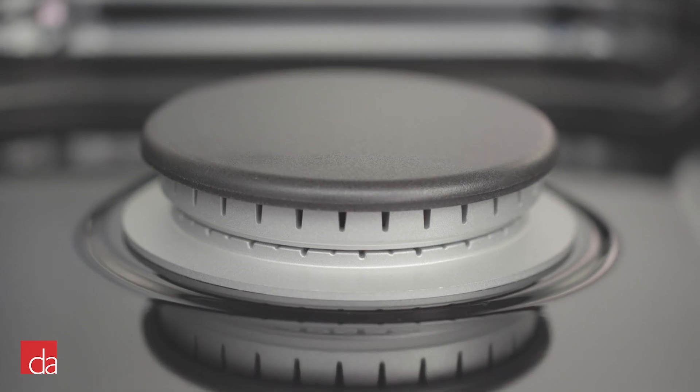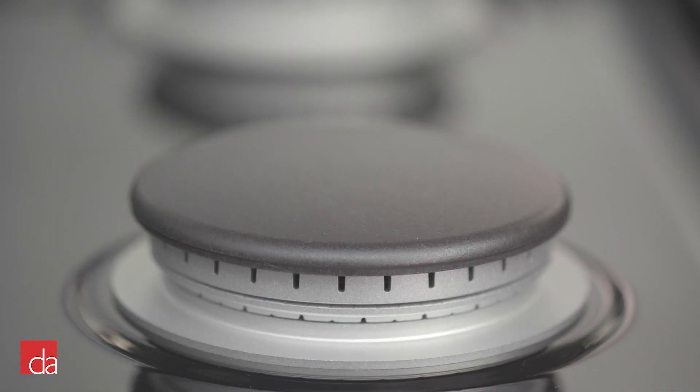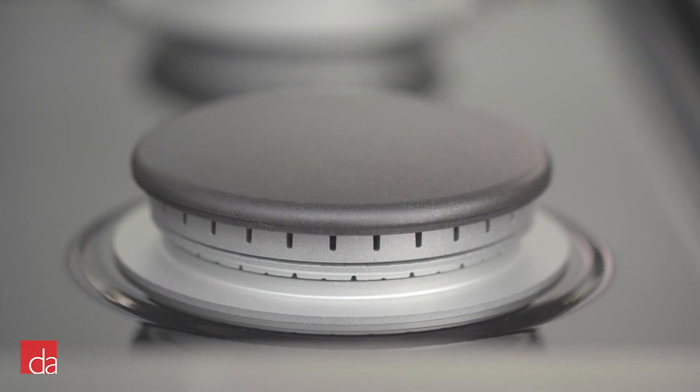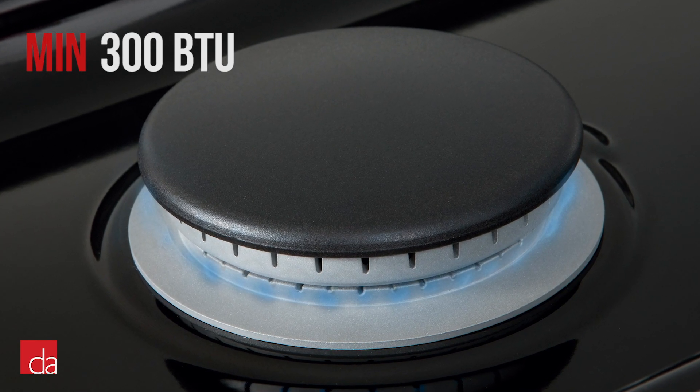Wolf has solved this issue with their dual stacked burner. Each burner consists of an inner ring and an outer ring that operate independently. The inner ring is for delicate cooking and can go as low as 300 BTUs, perfect for simmering sauces or melting chocolate.